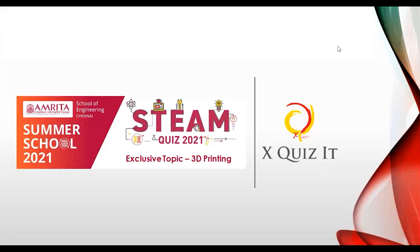Shall I start? Can I get a quick response? Ready! Shivendu Desmukh is very excited. First question of the STEAM quiz 2021. Exclusive topic: 3D printing, today June 5th. Brilliant topic. Before we start the quiz, some guidelines again for people to get familiarized.